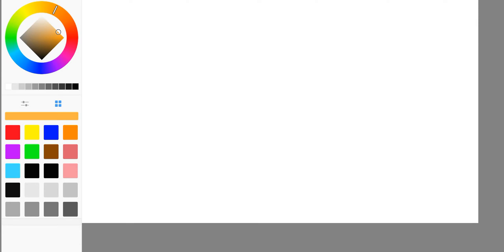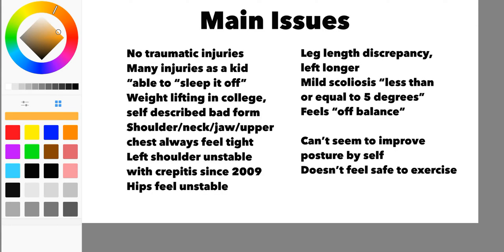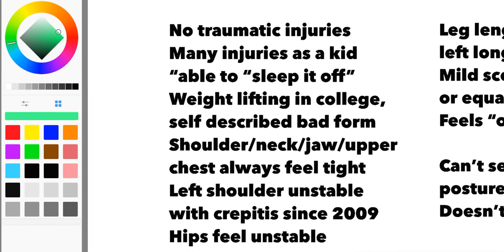I'm just going to bring up the main issues. A lot of it is just eliminating bigger problems. What you're going to find as we go through this is nothing is hugely a problem, but as a whole, yeah, we've got some stuff going on. First one: no traumatic injuries — I mentioned that already. But we did have many small injuries as a kid — many things that happened.